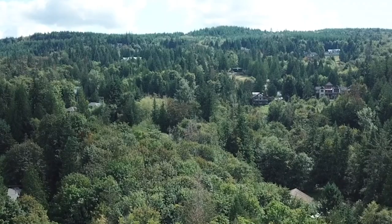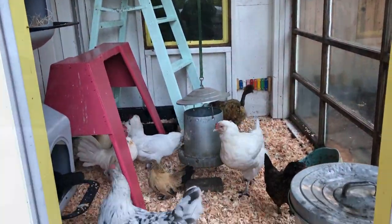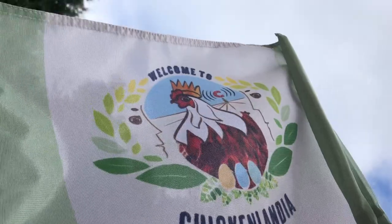When I was a little girl, I wanted to save the world. When that didn't happen, I decided to create my own world where things changed for the better every single day. Welcome to Chickenlandia.